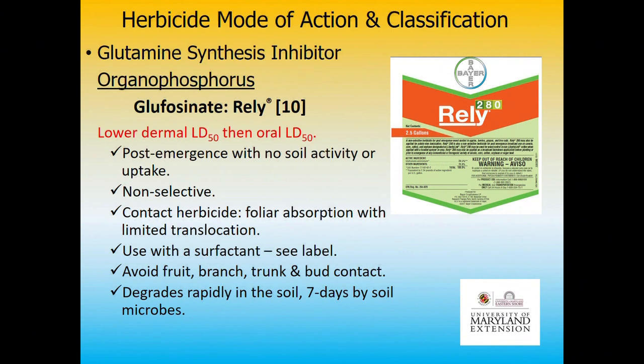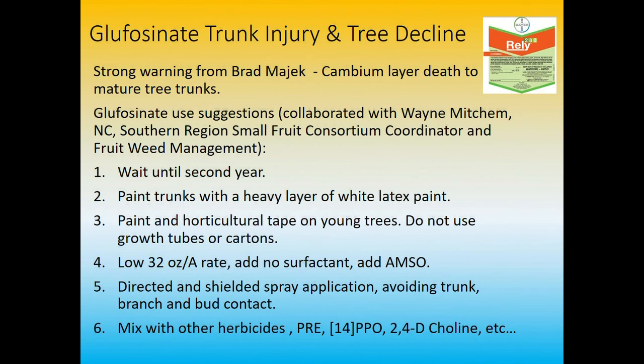Glufosinate — products like Rely and Liberty — is a very interesting chemistry. Also avoid fruit, branch, trunk, and bud contact. I've used Rely in the vineyards and I like mixing it with PPO products like Venue or Aim — they make really nice directed sprays. You're not going to spray those onto soft green tissue. Recently a strong warning came out from Brad Majak — and I respect him — about Rely causing cambium layer death in mature trees from sloppy spraying and soaking the trunks. Kill the cambium layer, you girdle the tree — game over.